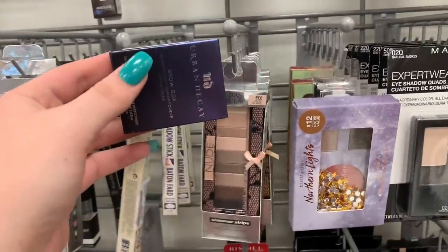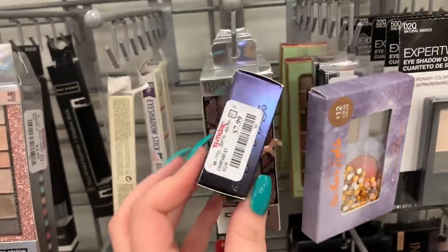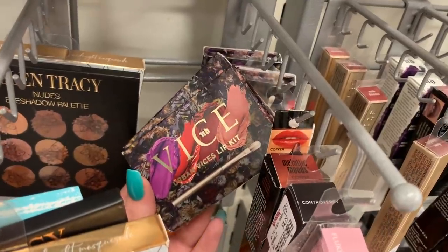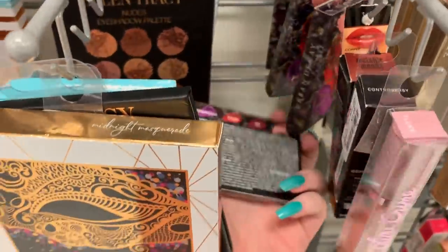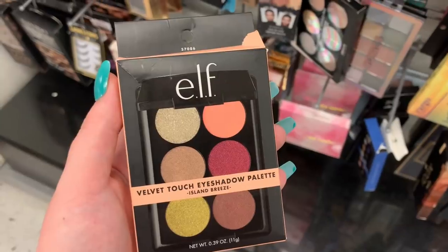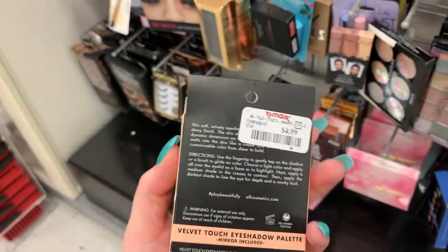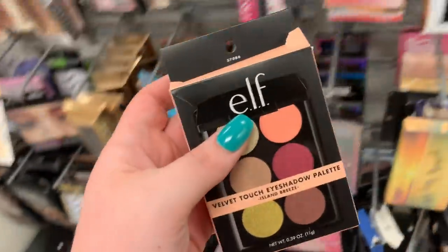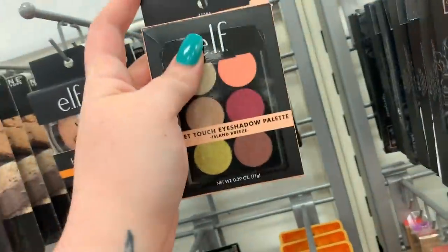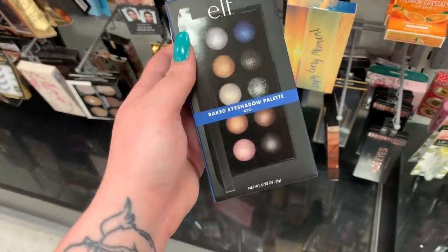There is an Urban Decay brow box in the shade Blondie for $7.99. They have a few of these Vice lip palettes hiding — they are $4.49. They have this eyeshadow palette from ELF — we've been seeing this over and over — it's $4.99. So if you're interested in trying ELF shadows, I would come to TJ Maxx; they always have a few.